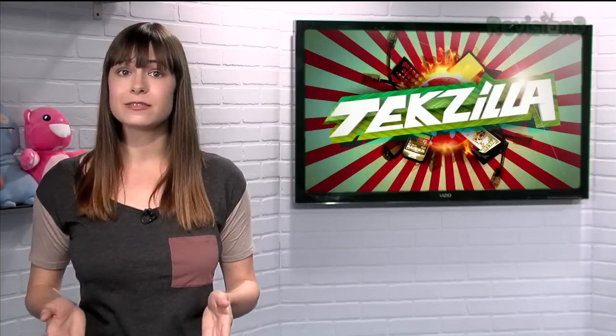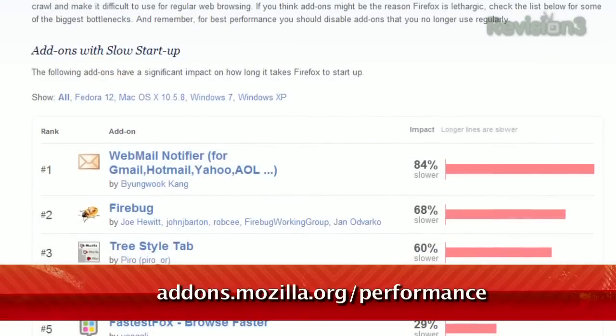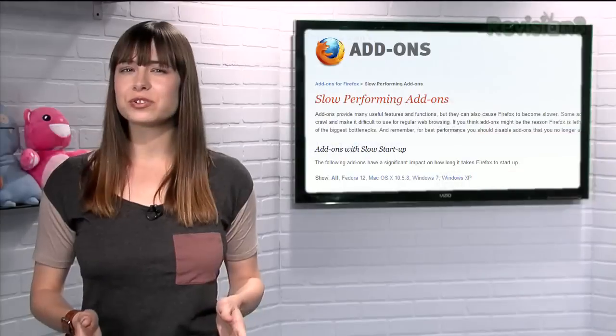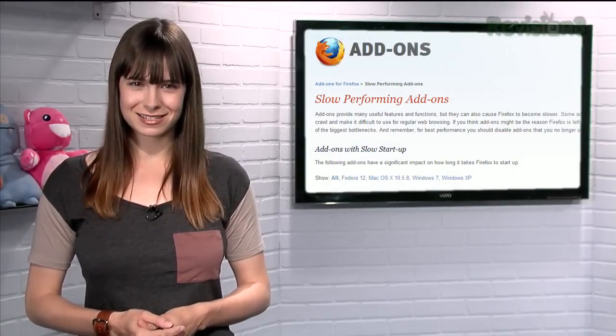You can find the list of the worst offenders at addons.mozilla.org/performance. You can see the top add-ons out of all of them, or narrow it down by your specific operating system. So if your browser seems to be a bit more sluggish than it used to be, see if any of your favorite add-ons are on that list.